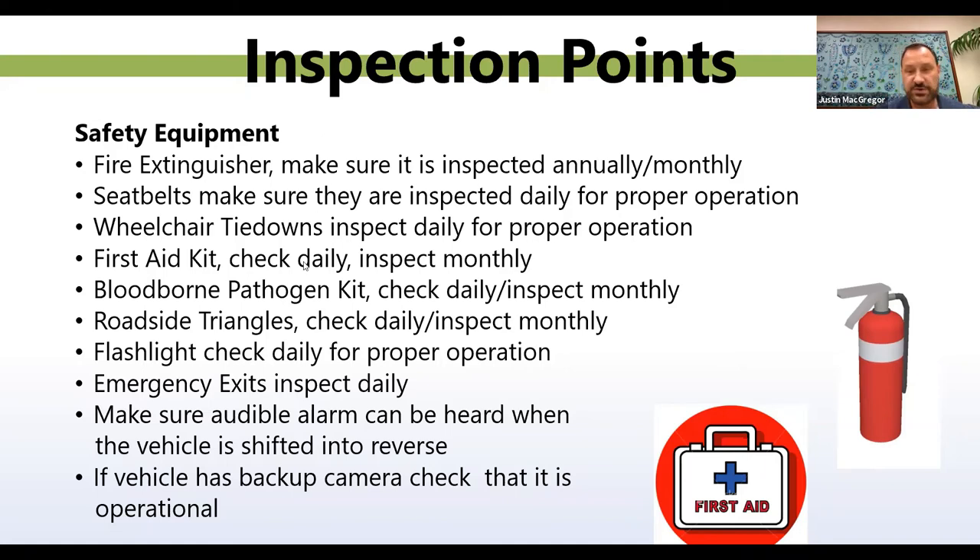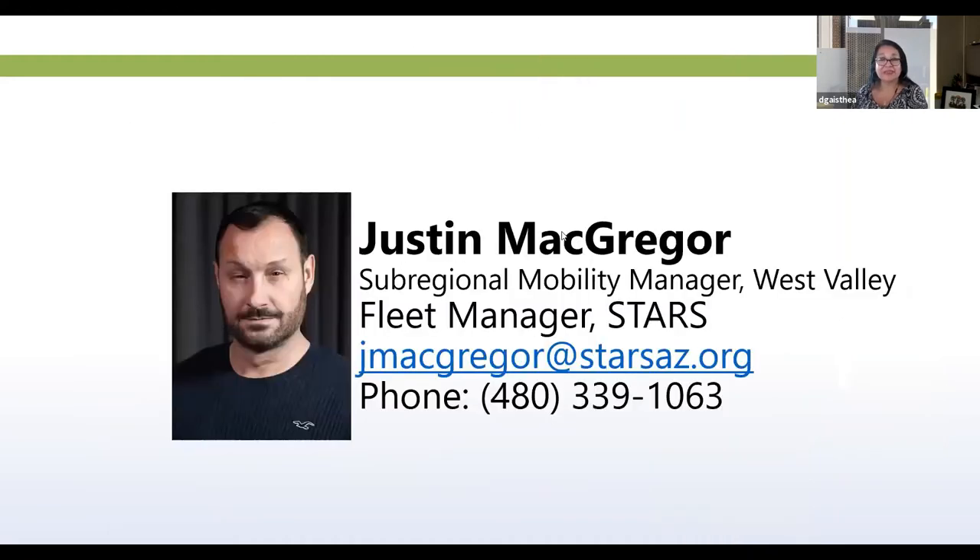I think I've covered everything, so now I'm going to open it up to questions. If anybody has any ongoing questions or needs some pointers, feel free to ask — I'm an open book, and if I don't know, I will get you the answer. Now is the time to take advantage of Justin's expertise. His contact information is on the screen.